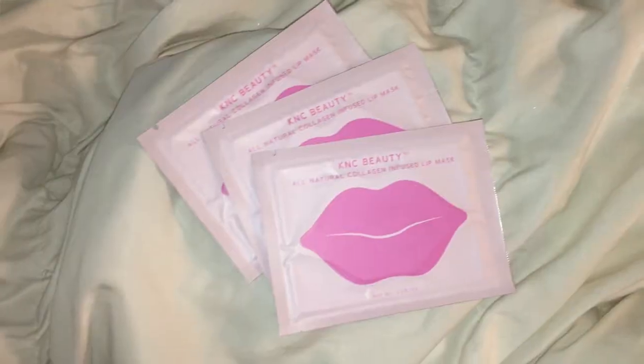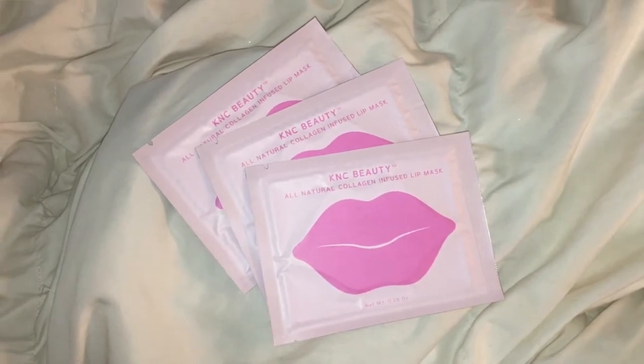Next are the KNC Beauty All Natural Collagen Infused Lip Masks — you get a set of three, which is really cool. BoxyCharm usually sends out a pack of three face masks so you're not just getting one. This pack of three retails for $15. They're innovative jelly masks for your lips that hydrate, moisturize, and plump with natural collagen ingredients. I've always wanted to try this type of lip mask treatment but never got around to it, so this is an awesome way to try them out. The packaging is super cute.